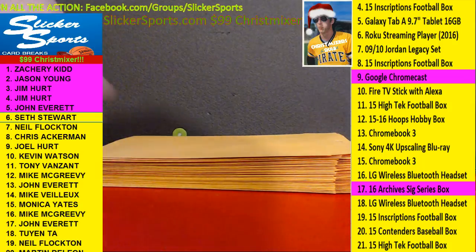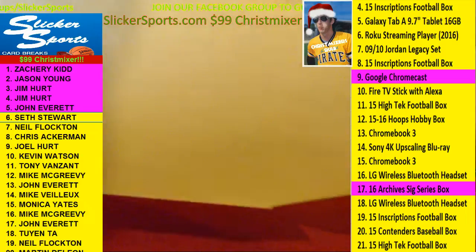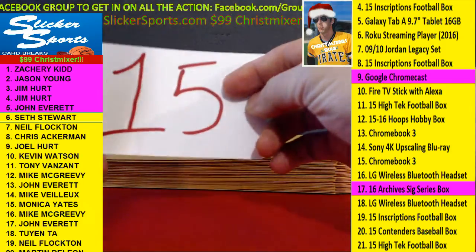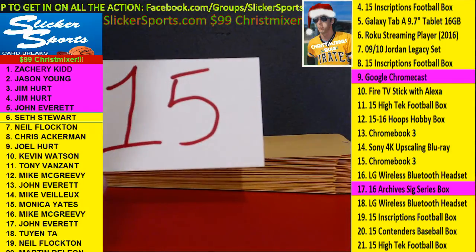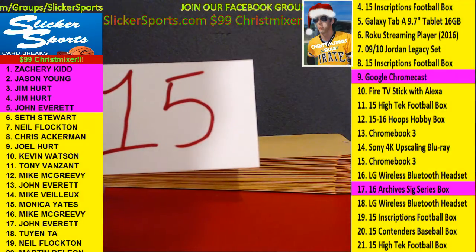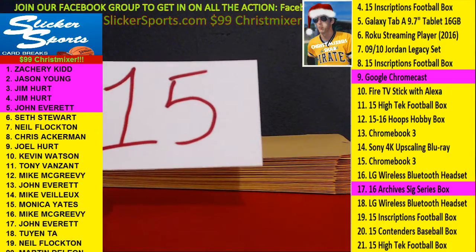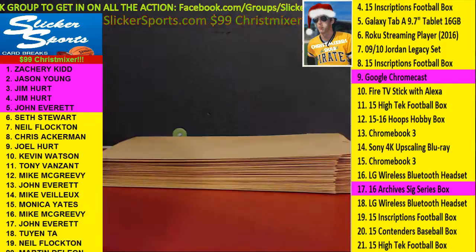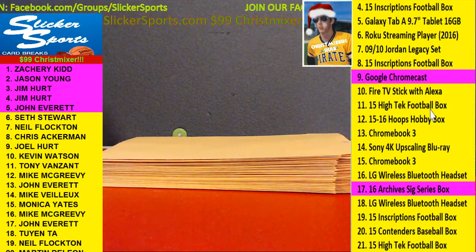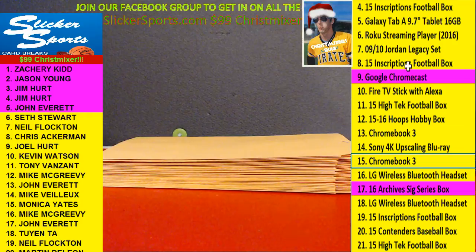Number six — Seth Stewart with number 15. Chromebook 3. Wow, wow. Seth picked up a Samsung 11.6-inch Chromebook 3. I guess that's their newest version. That was number 15 — Seth, congrats buddy.